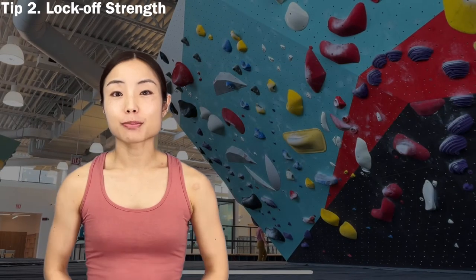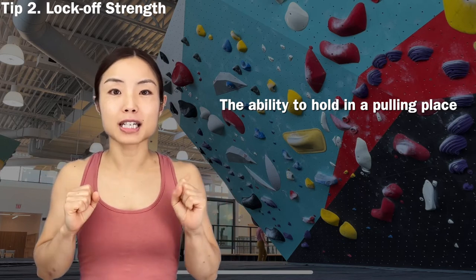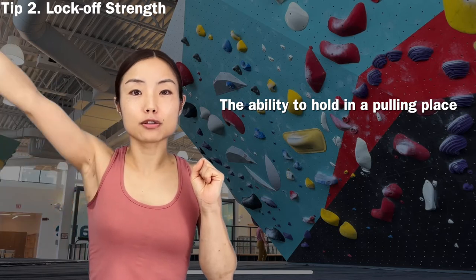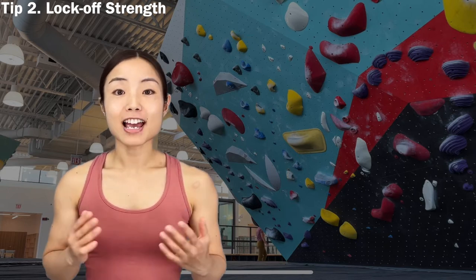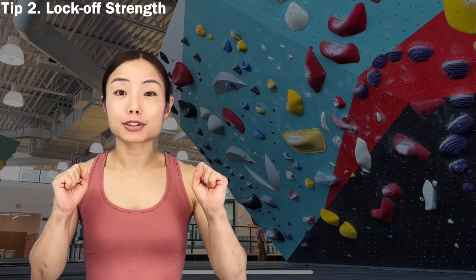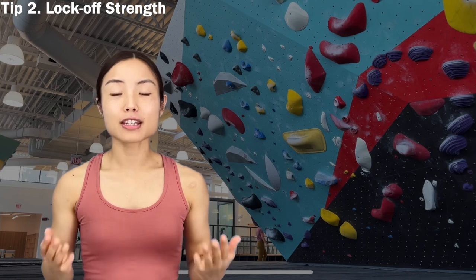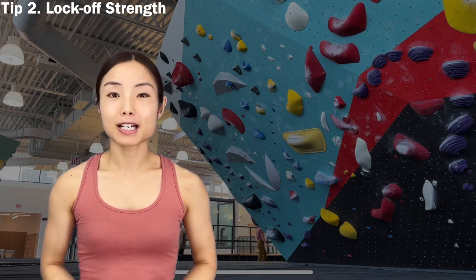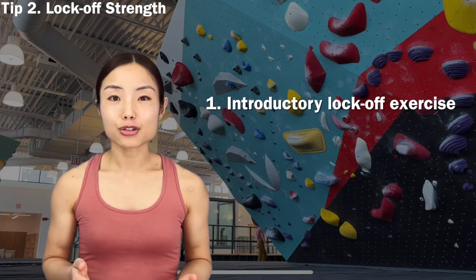Lock-off probably changed my climbing the most because I didn't have enough upper body strength when I started. Lock-off is the ability to hold in a pulling position — specifically for climbing, one arm is locked while the other hand is moving to the next hold. This move is surprisingly difficult for beginners, especially for women who lack shoulder and arm strength. With improved lock-off strength, my climbing is much more controlled and static. With lock-off, you can avoid unnecessary dynamic moves and maximize your reach comfortably.